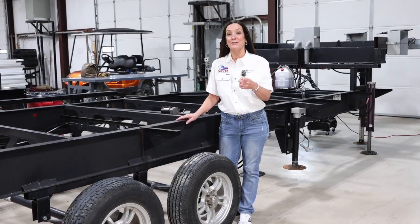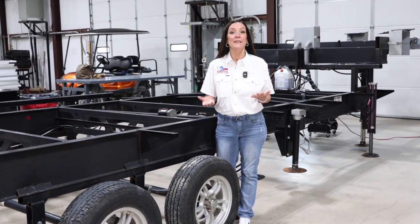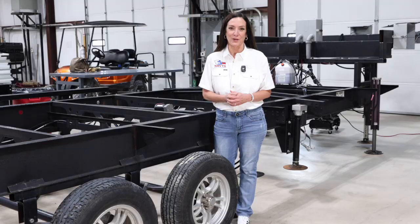The bottom line: your tires do not lie. They can tell you the age, the condition, and even reveal hidden problems about your RV. So check them carefully, because this could save you tons of money and keep you safe on the road.